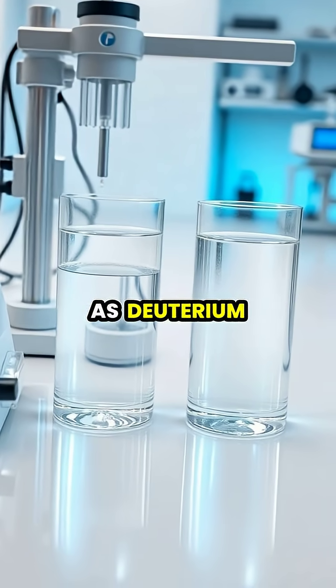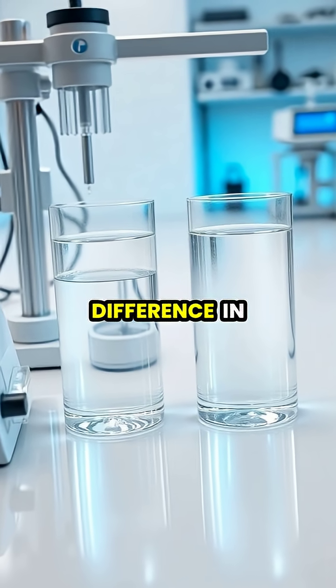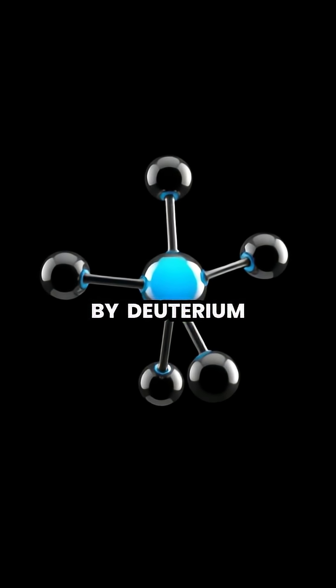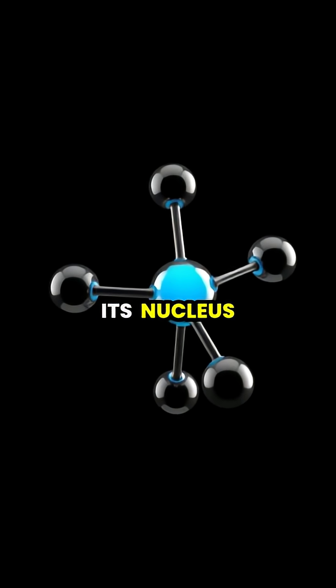Heavy water, also known as deuterium oxide, looks identical to regular water but contains a crucial difference in its atomic structure. In heavy water, the hydrogen atoms are replaced by deuterium, an isotope of hydrogen that contains an extra neutron in its nucleus.